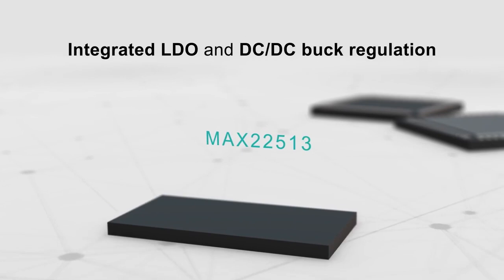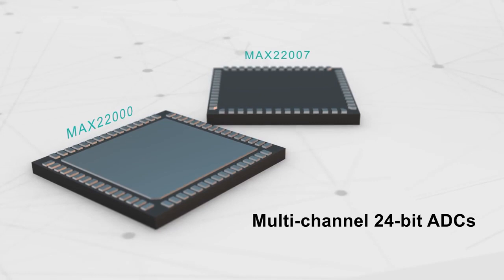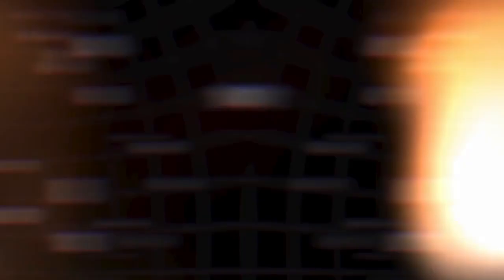Maxim's IO-Link solutions offer configurable CQ and DIO drivers with current from 50 to 250 milliamps, and integrated LDO and DC-to-DC buck regulation to reduce power consumption. The analog I/O products provide multi-channel 24-bit ADCs and support 12 to 18-bit DACs along with different degrees of software control for I/O and voltage or current selection.